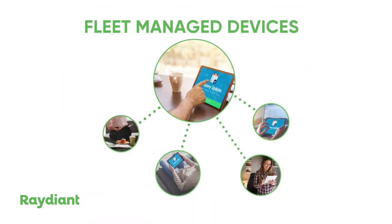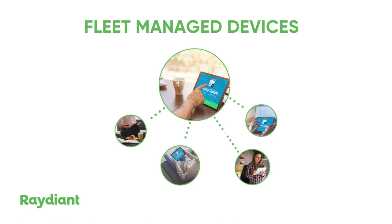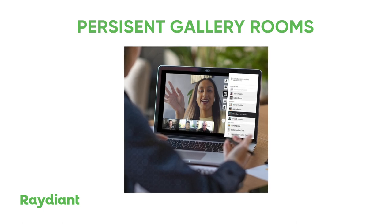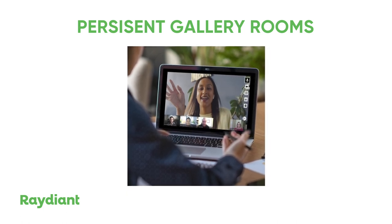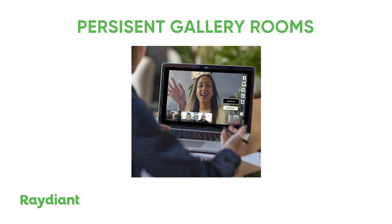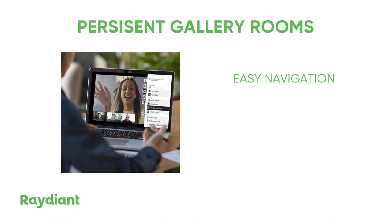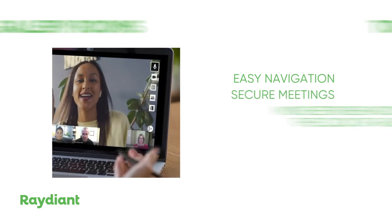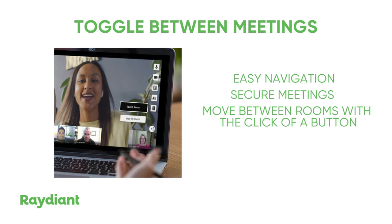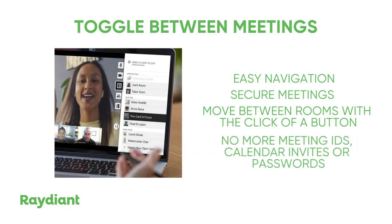Virtual room is so easy and affordable that every employee can have their own hub and take advantage of these features. Our persistent gallery rooms allow dispersed teams to stay socially connected over video, even when not in a scheduled meeting. And virtual room's navigation makes it super easy for users to hop between secure company, team-specific, or social rooms at the click of a button. No more fumbling around with meeting IDs, calendar invites, or passwords.